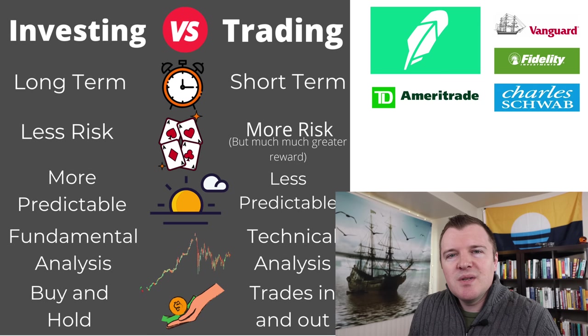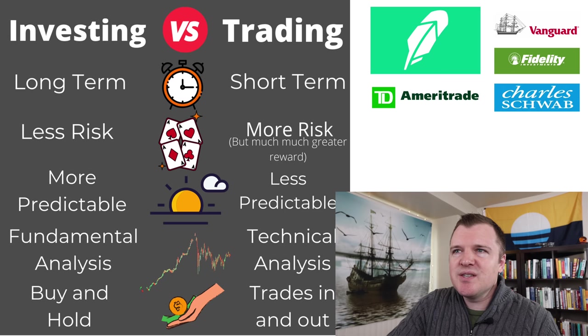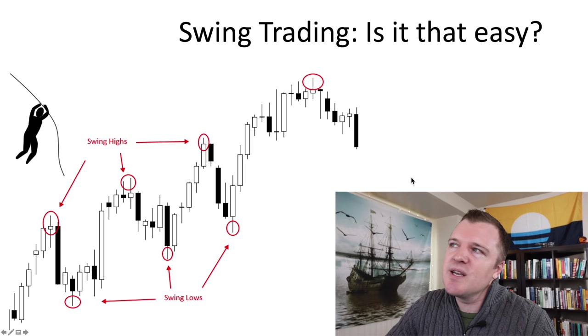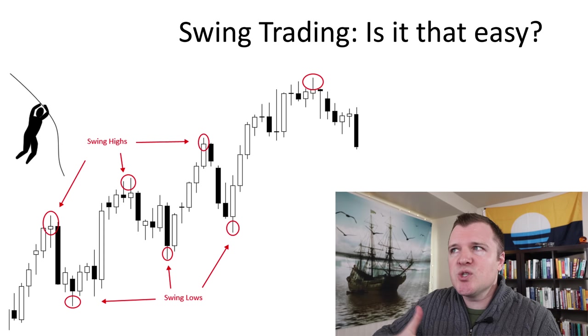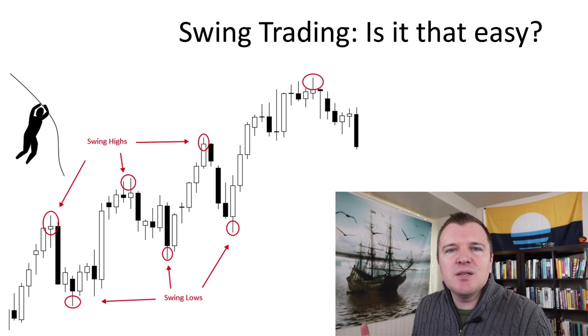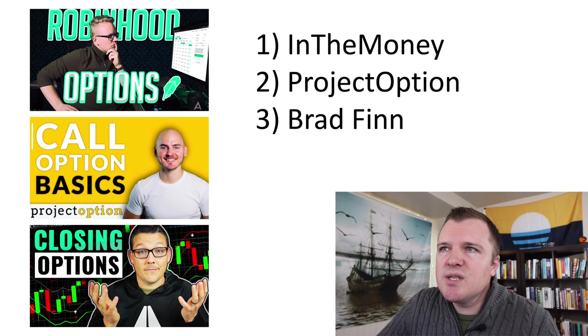Investing is long-term, less risk, more predictable — buy and hold. Trading is short-term, more risk, less predictable, and you're getting in and out of positions frequently. At the beginning of my brokerage account challenge I tried swing trading, but in my opinion it was too inefficient — going way too slow. The number of decisions I had to make for very small gains just didn't appeal to me, which is why I gravitated towards trading options.